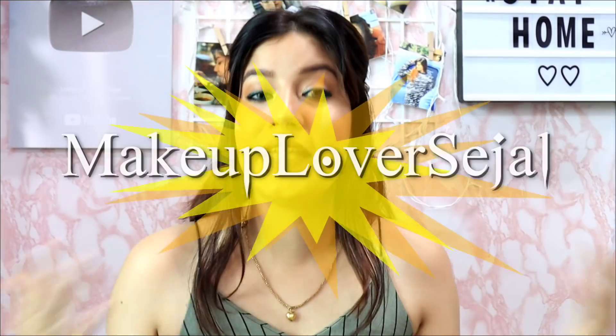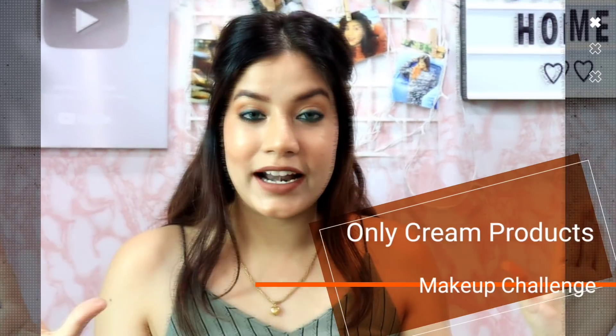Hi guys, welcome back to my channel, Makeup Lover's Agile. So I am going to do a makeup challenge for a long time and all alone, no other person with me. So yes, today I am going to do only cream products makeup challenge.